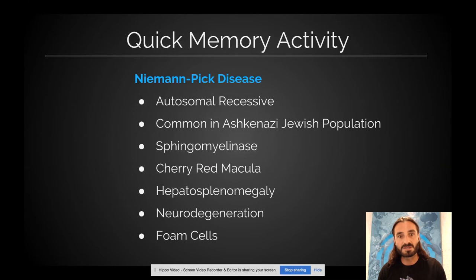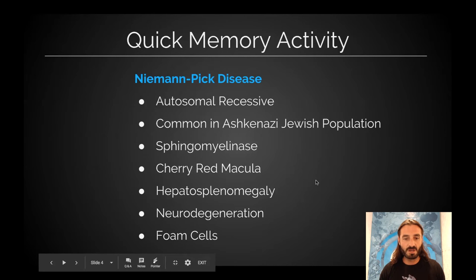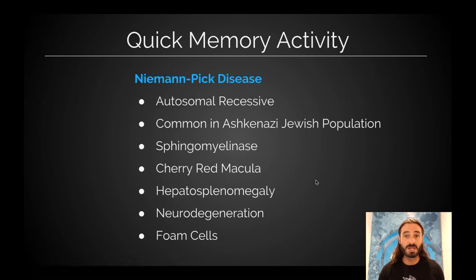As this is a memory presentation, we're going to start with a quick memory activity. So what we have on the screen here, I'd ask you to remember.